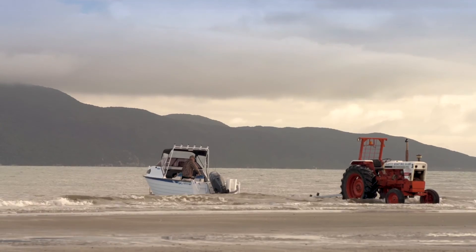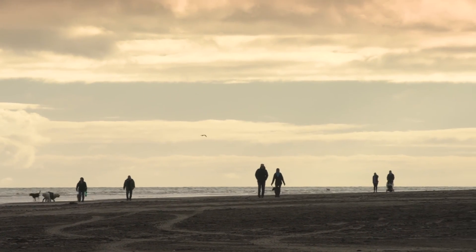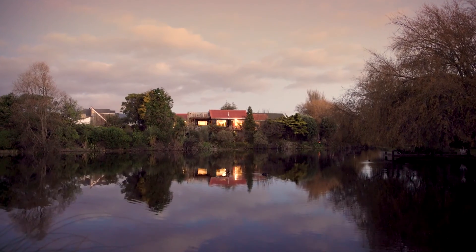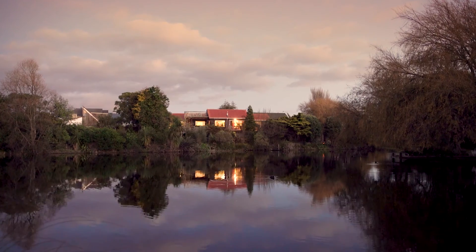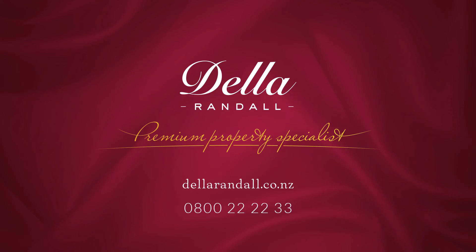So if you love nature but still want to live within minutes of the beach, golf course, shops, schools and expressway, don't miss out on making this home your haven. Find us online at dellarandall.co.nz or call us on 0800 222 223. We'd love to show you through.